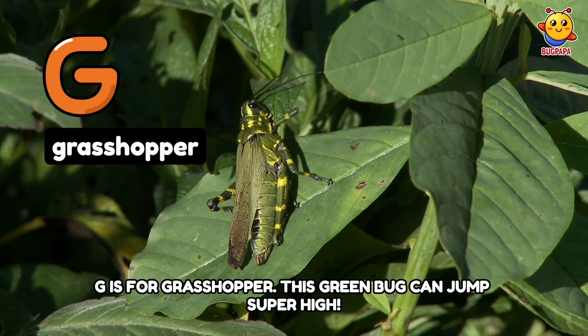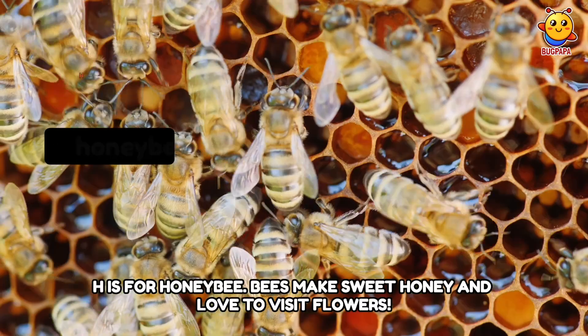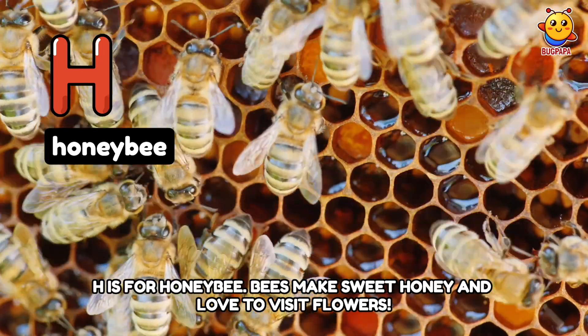G is for Grasshopper. This green bug can jump super high. H is for Honeybee. Bees make sweet honey and love to visit flowers.